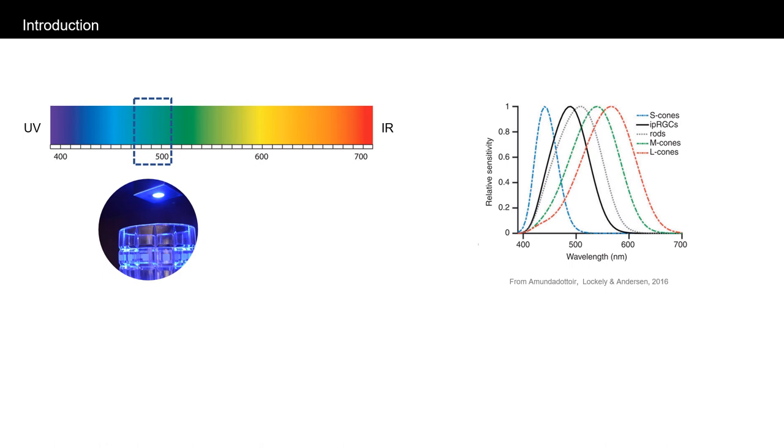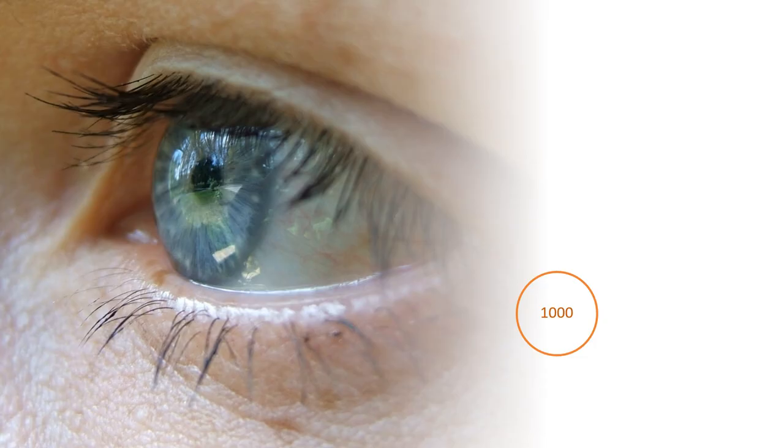Intrinsically photosensitive retinal ganglion cells, the photoreceptors that play an important role in non-visual effects of light, are more sensitive to blue-rich light. It is also understood that non-image-forming effects depend on a combined response from all the photoreceptors in the retina. However, even if light from the field of view is spectrally weighted for the non-visual system, a typical single measurement near the eye ignores detail on how light is distributed spatially.